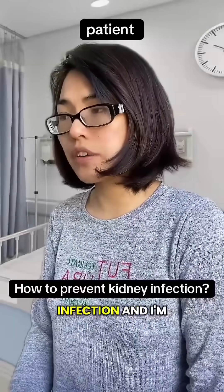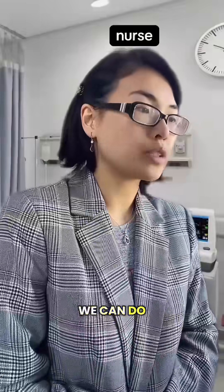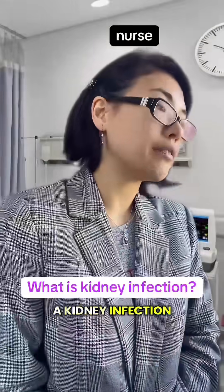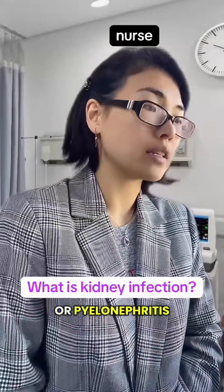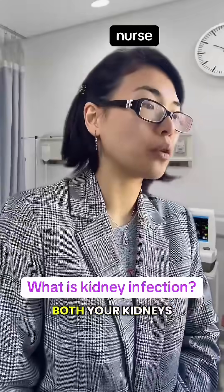I just got diagnosed with kidney infection and I'm kind of freaking out. Don't worry, let's go through what we can do to help you recover. A kidney infection, or pyelonephritis, is a type of infection that travels up from your bladder to one or both of your kidneys.